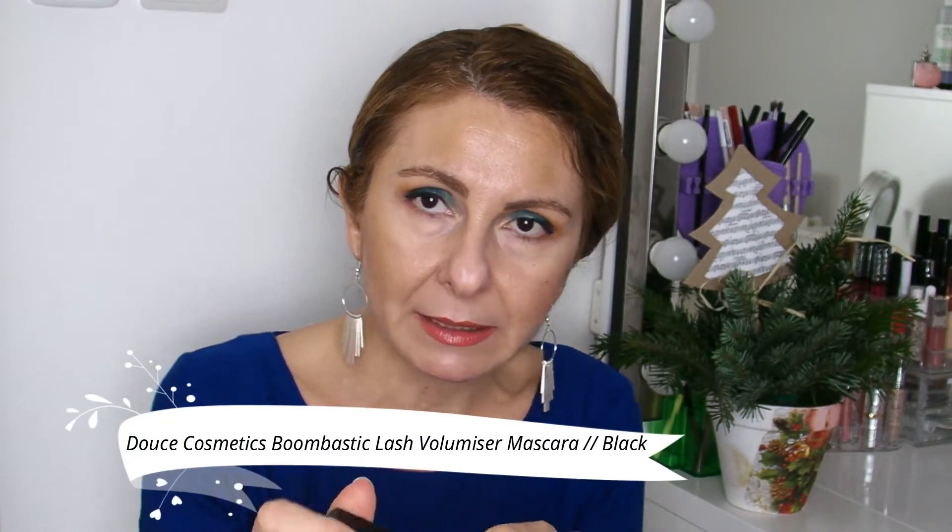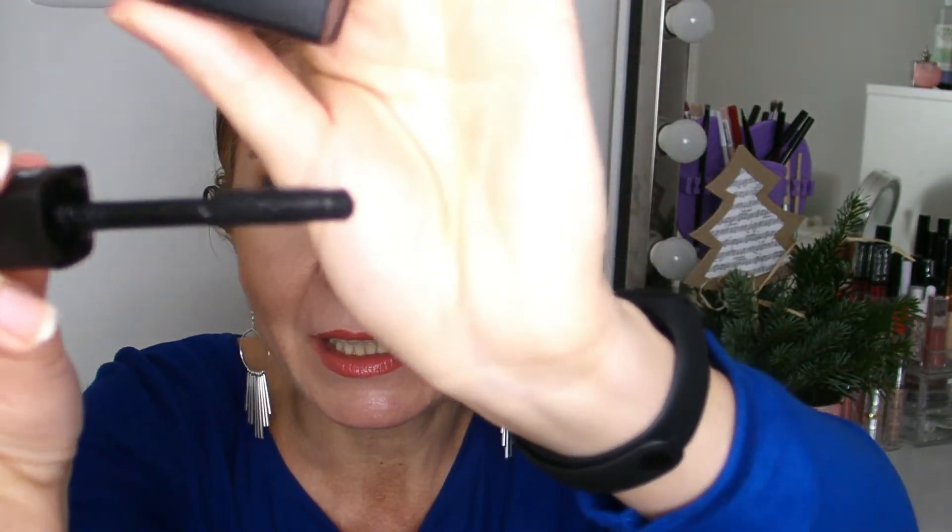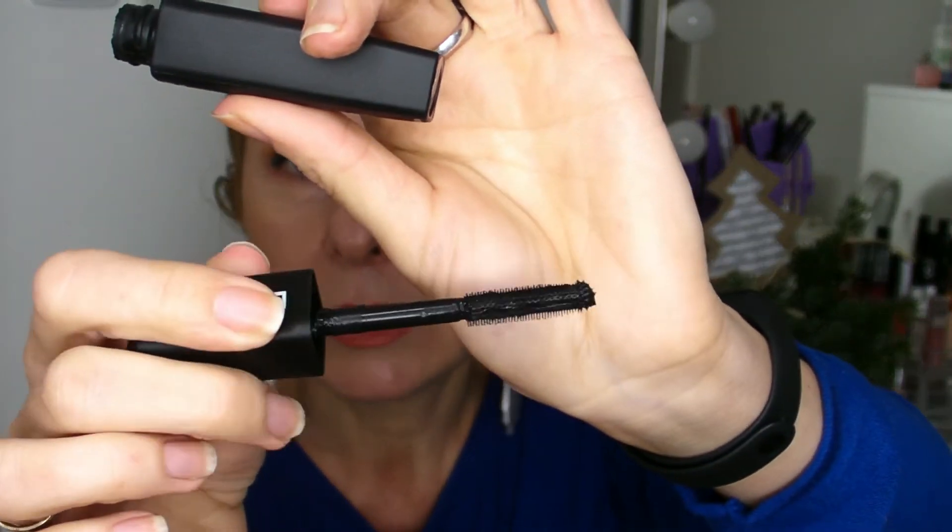I also loved this Deuce Cosmetics Boombastic Lash Volumizer Mascara, which has a spiky wand. It's an excellent mascara. However, I find that the stopper is not that narrow, so I have to wipe the wand with a tissue — otherwise I will build up my lashes too much.